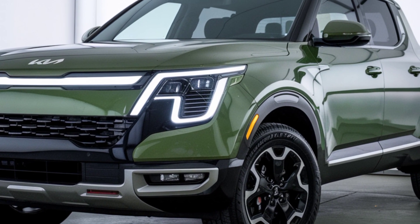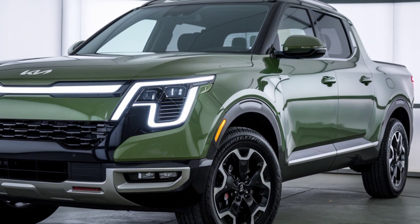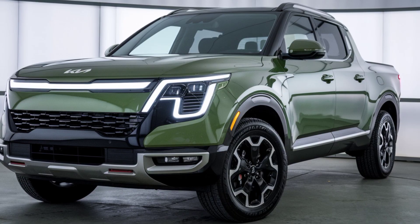With its striking design, powerful performance, and tech-packed interior, the 2025 Kia Tasman pickup is set to shake up the pickup truck market. Whether you're looking for a truck that can handle the daily grind or one that's ready for your next adventure, the Tasman is ready to deliver.